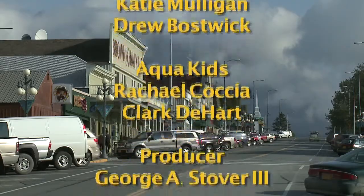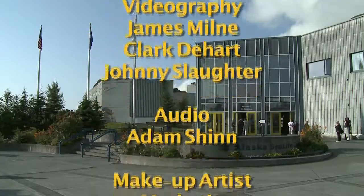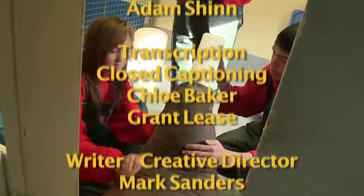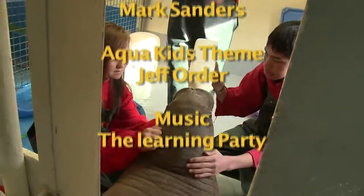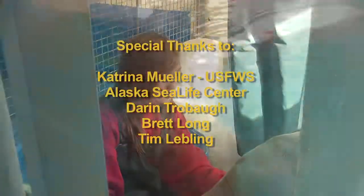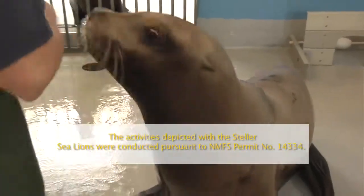AquaKids, traveling around the world, going where we've never been before, having fun and so much more, learning from our friends on the sea, saving them is up to you and me. AquaKids.